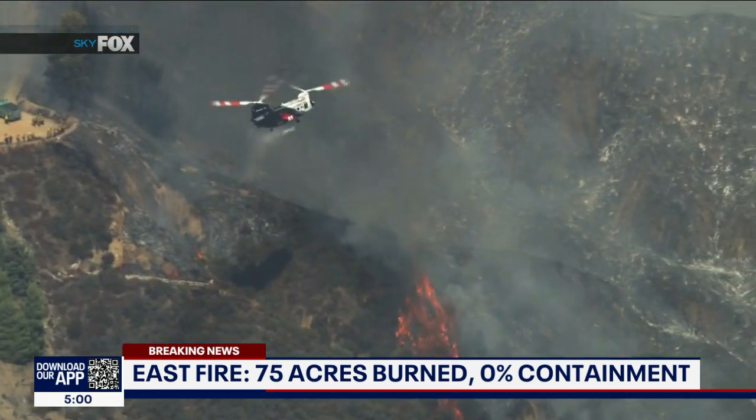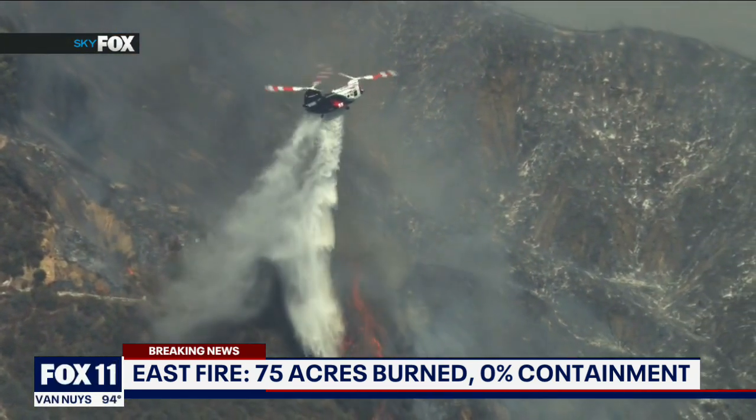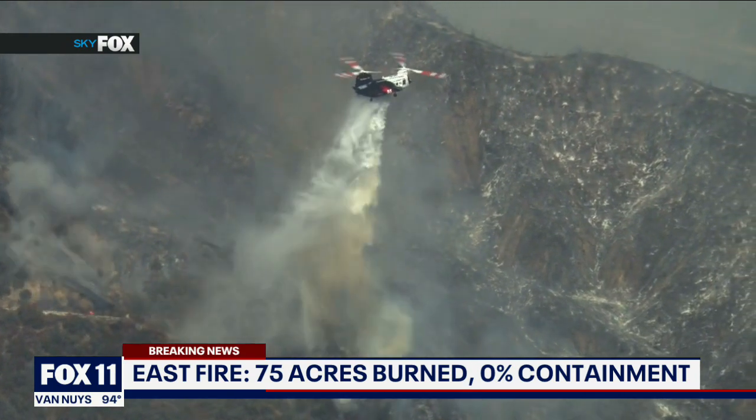Let's take a look at the video from earlier where the flames did force the closure of Claremont Hills Wilderness Park. The fire was first reported around 2 this afternoon.